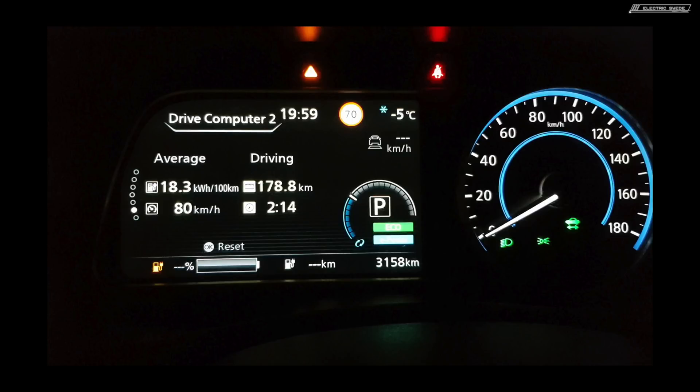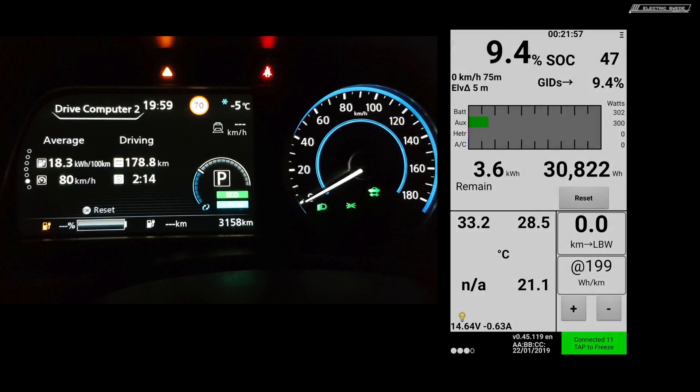Another thing — I drove closest to zero, or beyond zero, yesterday. I came home with zero percent and zero kilometers remaining. Thanks to LeafSpy, I wasn't so worried. It seems like I had a couple of kilowatts left, and from what I know, turtle mode doesn't start until about 14 GIDs, which is around one kilowatt. So I was pretty safe — I could probably have driven at least 10 kilometers more. I drove about two or three kilometers after it went to dashes.